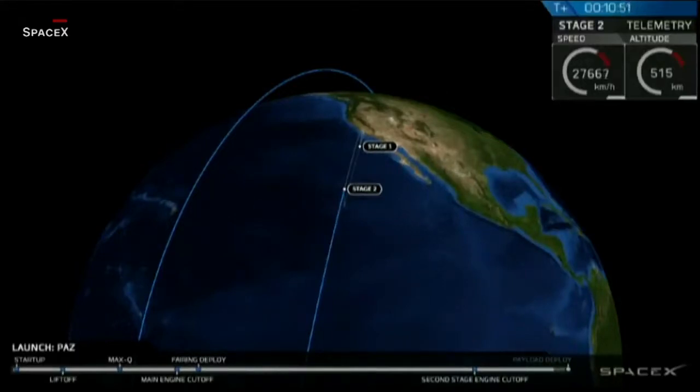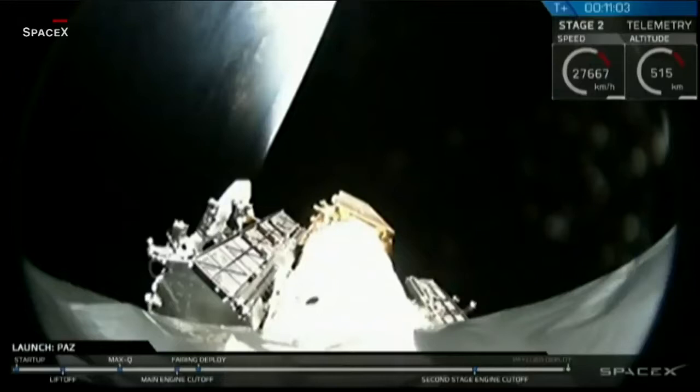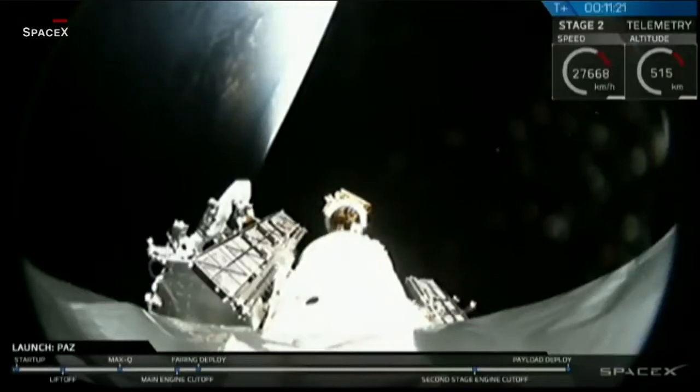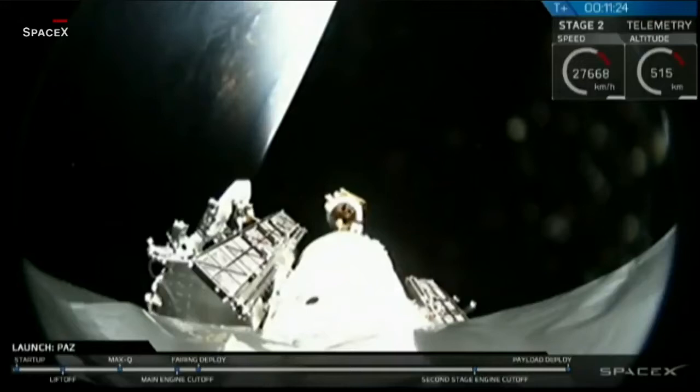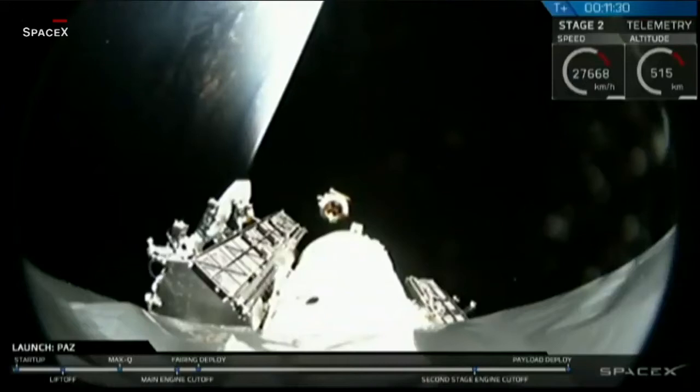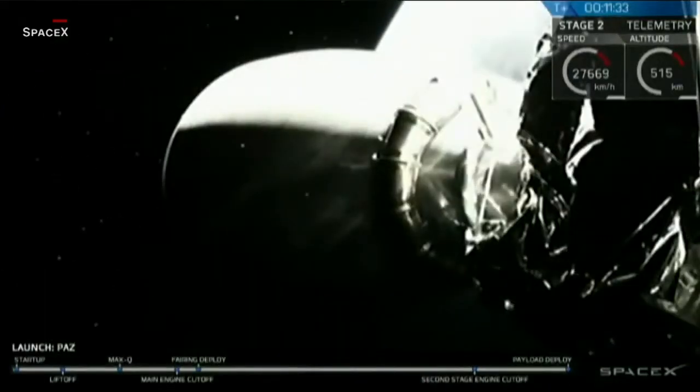Stand by for deployment in about 10 to 15 seconds. And there you can see it — that looks like a successful separation of the payload, the PATH satellite. You can see those SpaceX demo satellites to the left and right of the payload adapter fitting, but the primary payload is right now gliding away from that second stage. Soon it will unfurl its own solar panels and start communicating with the ground teams.